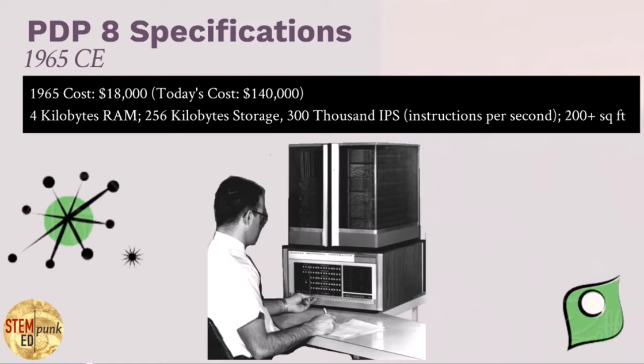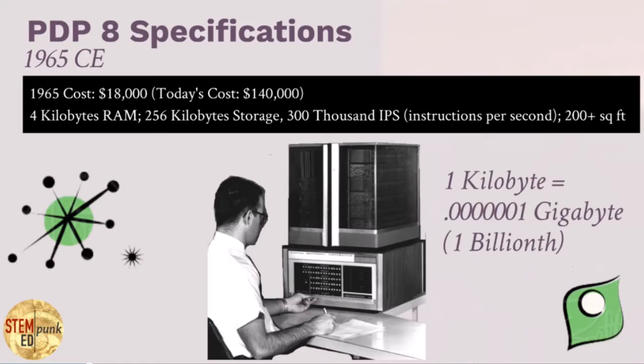It had a screaming four kilobytes of RAM. It had 256 kilobytes of storage, could do around 300,000 instructions per second, and would take up around 200 square feet of space altogether. To give you some idea of how big a single kilobyte is: one kilobyte is equal to 0.0000001 gigabyte, or one billionth of a gigabyte. Yet at the time, this was considered pretty fast and pretty powerful.